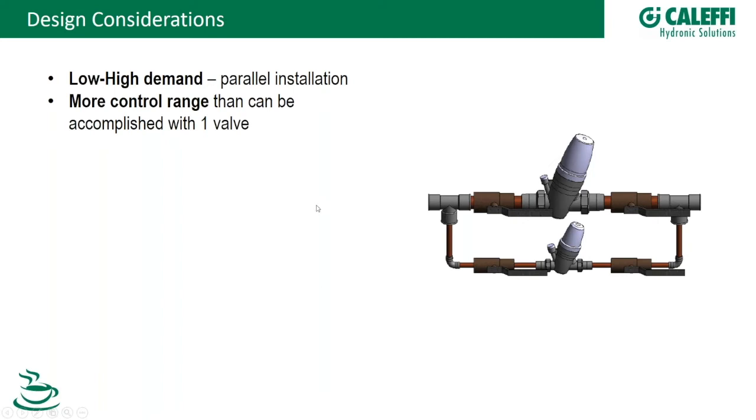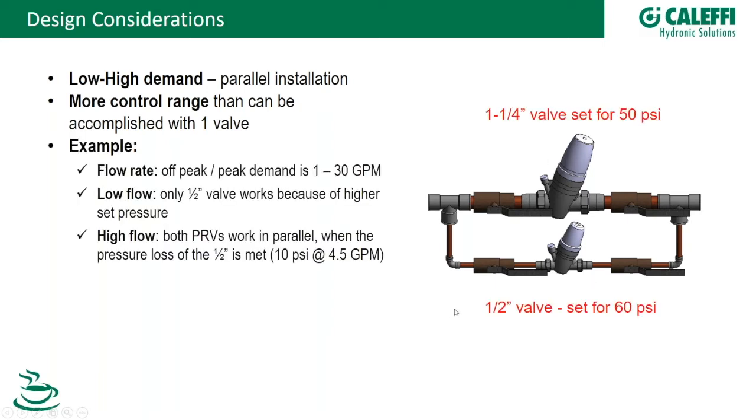Another consideration is high variation in flow rate demand. A bypass solution uses a small half-inch valve set at 60 PSI in parallel with a larger 1.25-inch valve set at 50 PSI. At low flow, only the small valve operates. As flow increases, the pressure difference automatically opens the second valve to handle full flow. This is a simple, proven, and very efficient system.